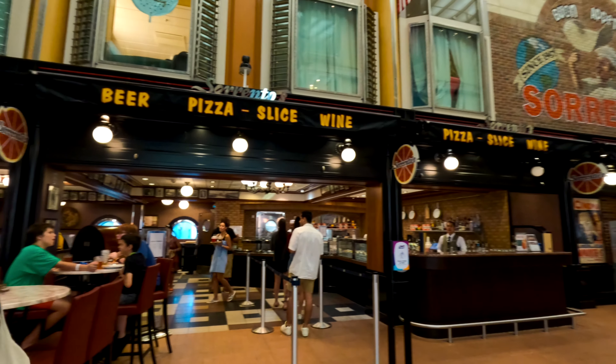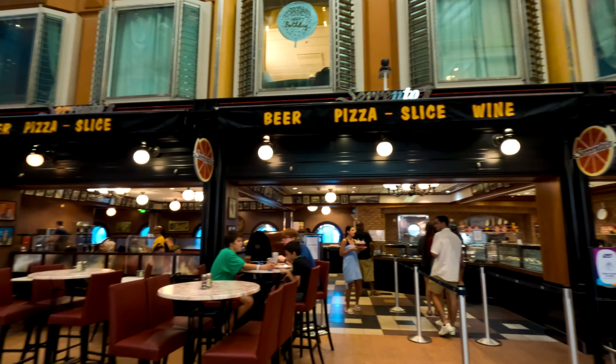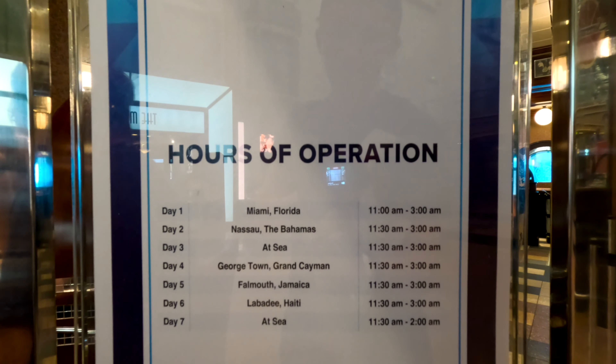Also on deck 11 is Fish and Chips, a fish-and-chips style restaurant serving British classics such as fish and chips, chicken tenders, fried chicken, and crispy fish sandwiches — all complementary. Note that some items, like the fried lobster basket, are an additional charge. But this is a great restaurant for free included options, and the portions are perfectly small — just enough to tide you over until the next meal.